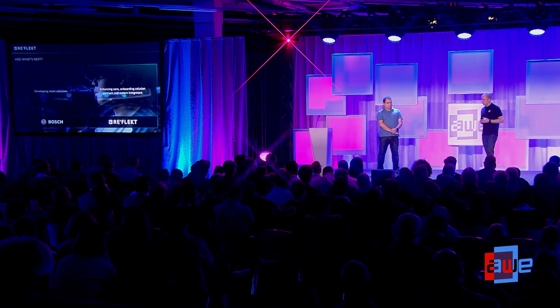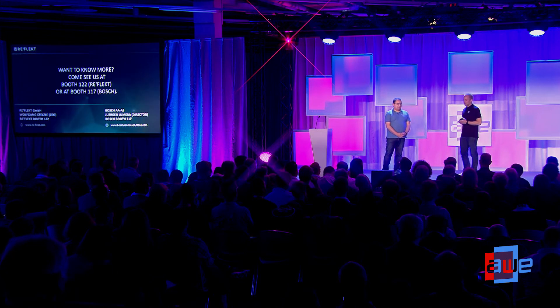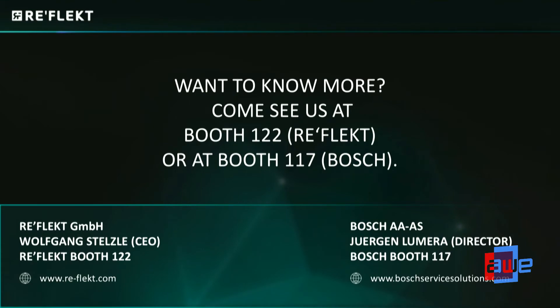Jurgen, thank you for coming on stage with me. It's actually the first time we've done this together on stage — we thought this was a good opportunity here in Munich. If you want to come to our booth or Bosch's booth, you can see everything we just told you live in real time. You can talk to Jurgen — actually, you can't, because he's hosting the enterprise track this afternoon. We'll be hosting the enterprise track tomorrow, so I hope you all have a great couple of days.